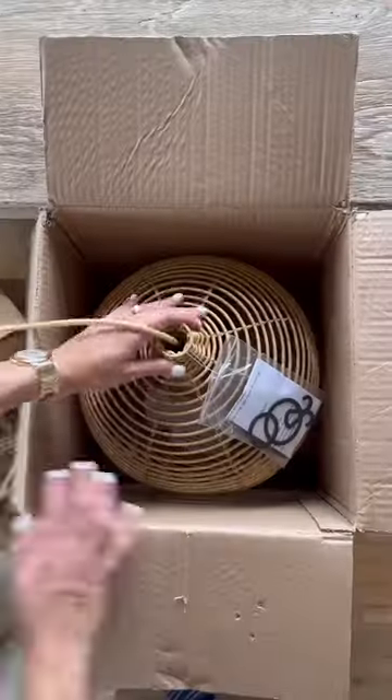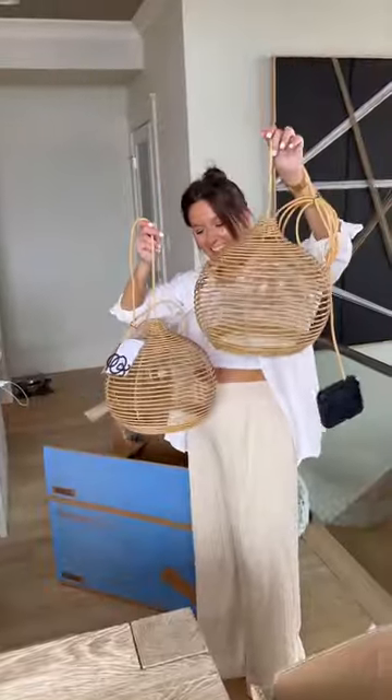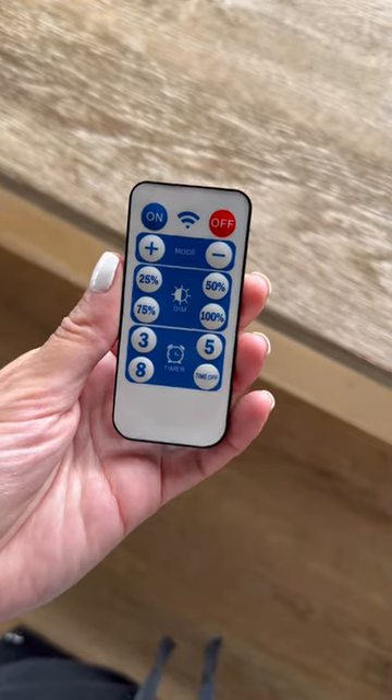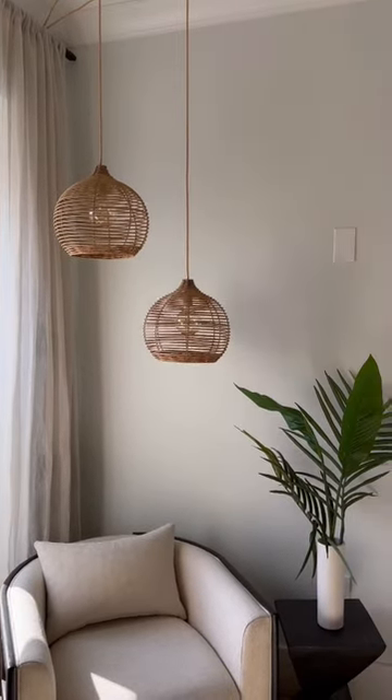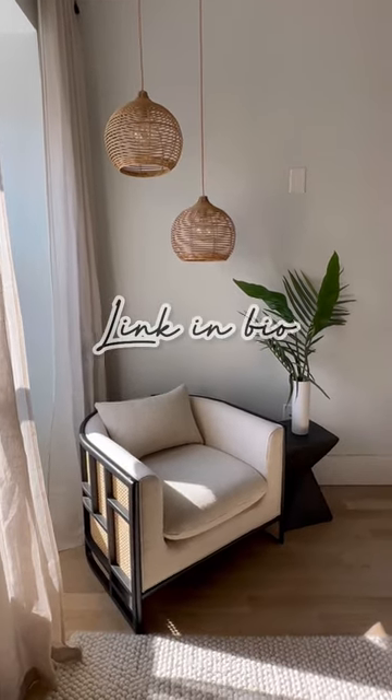I just found the must-have item for my outdoor space this spring. Check this out guys — it's an outdoor solar powered light pendant from Walmart, so you don't even have to worry about turning it on. It comes with a remote, so it's dimmable and can be set on a timer. Might I add, under 50 bucks, all weather wicker, and lasts up to eight hours. I ended up getting two of them so I can stagger them like this under a pergola or overhang. Link in bio to shop.